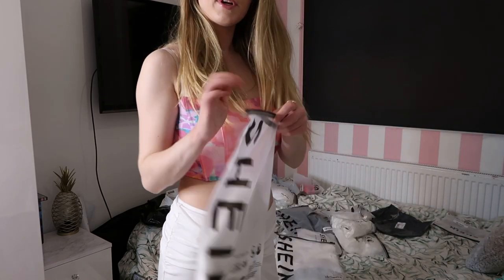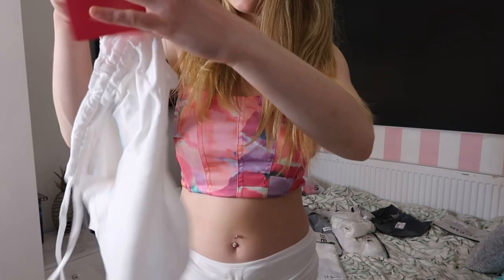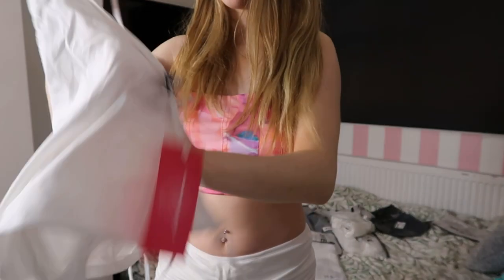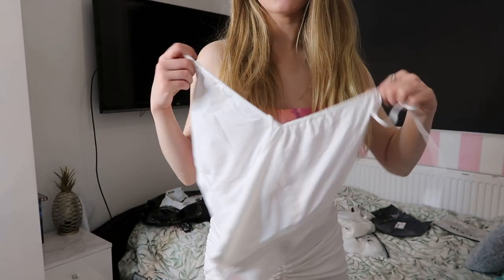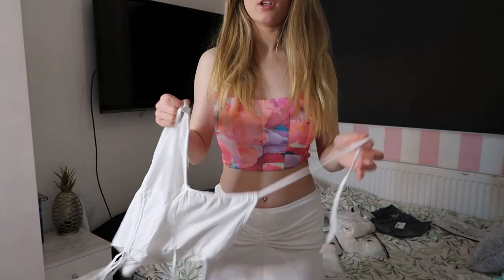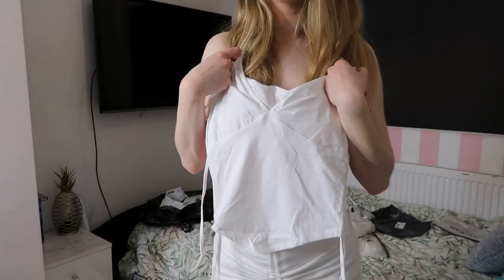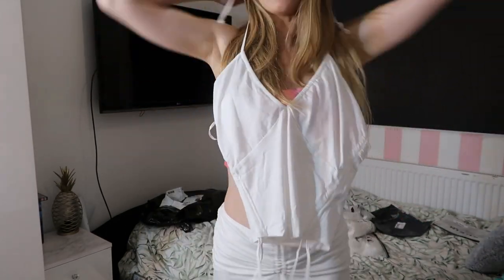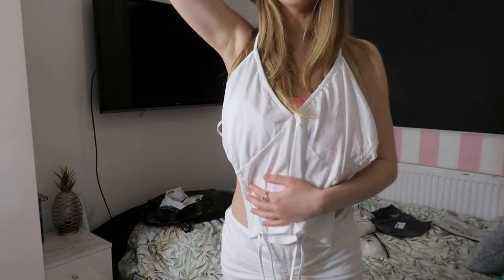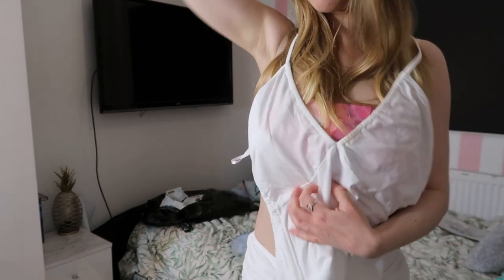This one is exactly the same as that blue top I tried on before, but in white. I think this is actually a cuter color and would definitely look better — but it's the exact same style from earlier.